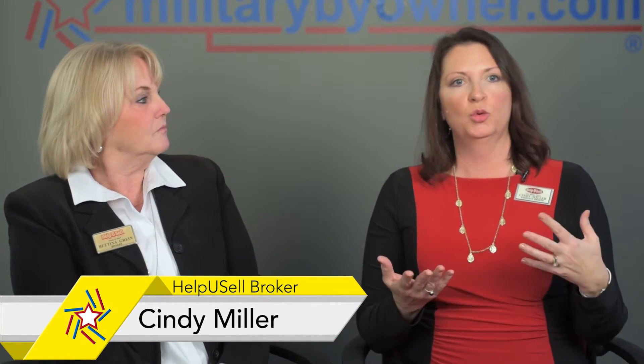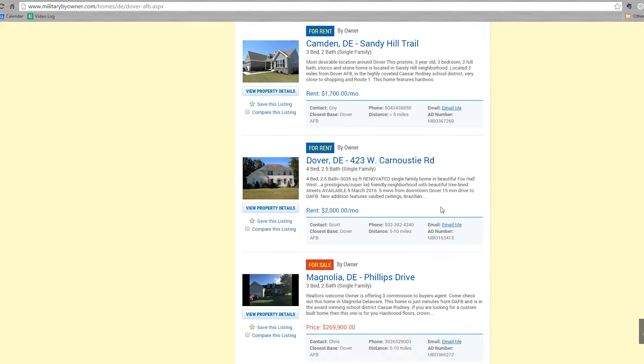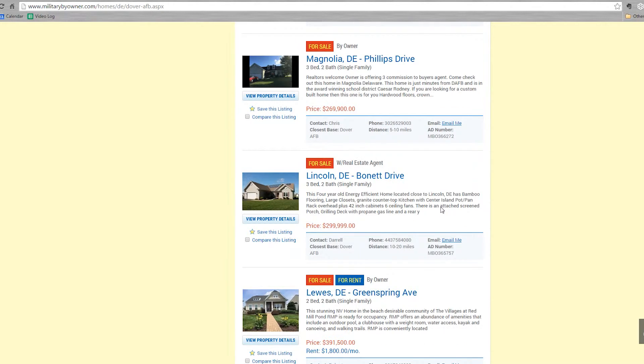What is really beneficial with the Military by Owner website is it runs the full gamut of representation in real estate. If you're a potential landlord, potential tenant, potential buyer, potential seller, it's a great wealth of information.